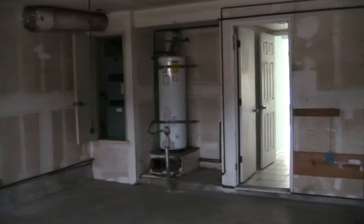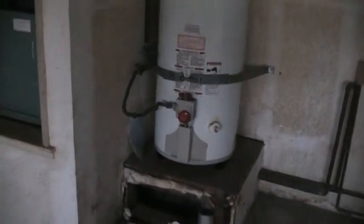The two-car garage. Some storage, water heater, furnace.